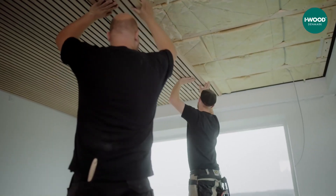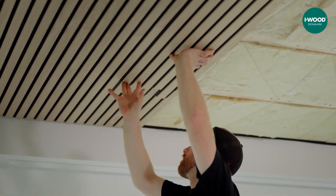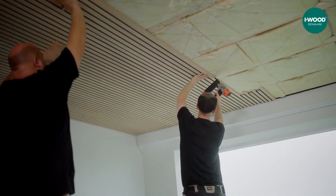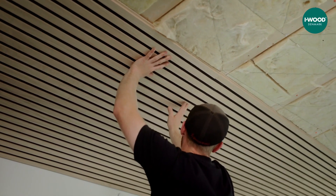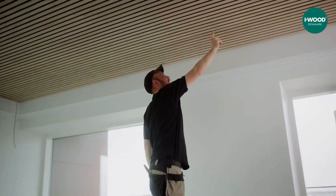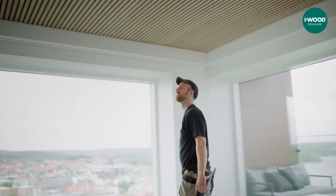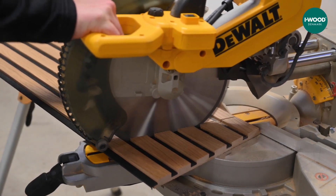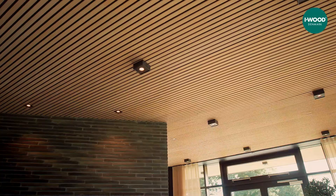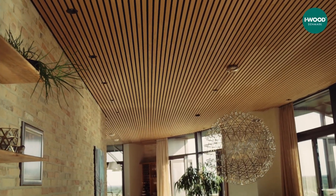When properly aligned, the panels connect with a distinctive snap, creating seamlessly joined edges. This precise locking action is achieved through plastic fasteners positioned at each finger joint's end, securing the panels both horizontally and vertically for maximum stability. ILOC panels demonstrate remarkable adaptability, making them suitable for diverse construction applications ranging from corporate environments to educational facilities, recreational venues, and beyond.